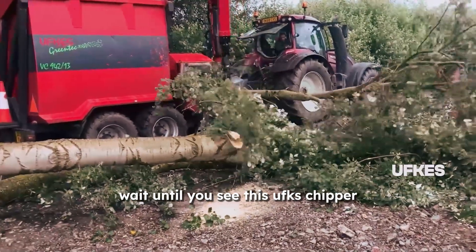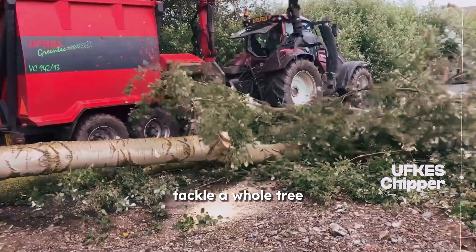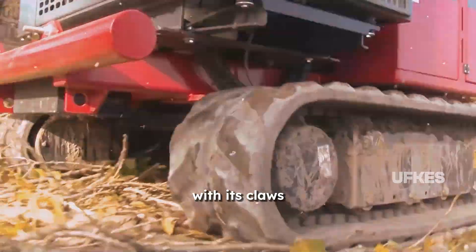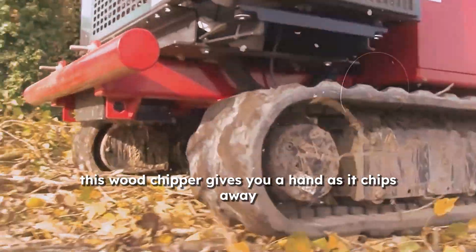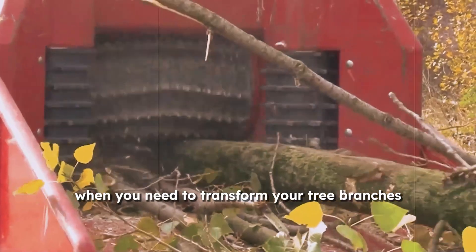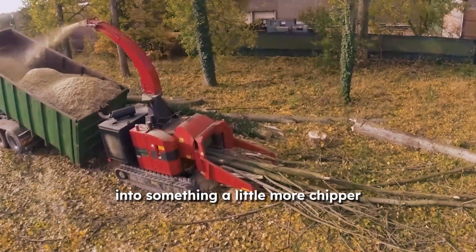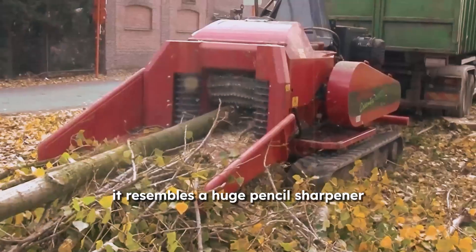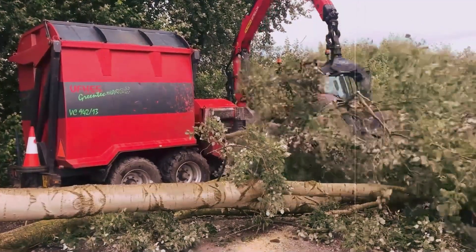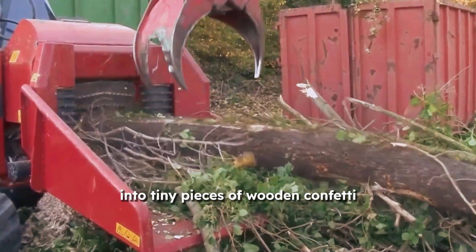Wait until you see this UFKES chipper tackle a whole tree if you thought your kitchen's food processor was amazing. With its claws, this wood chipper gives you a hand as it chips away. This machine is the ideal device when you need to transform your tree branches into something a little more chipper. It resembles a huge pencil sharpener, only instead of sharpening pencils, it turns your branches into tiny pieces of wooden confetti.